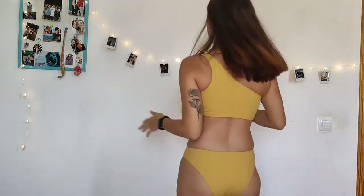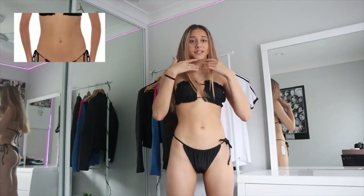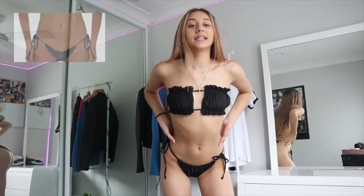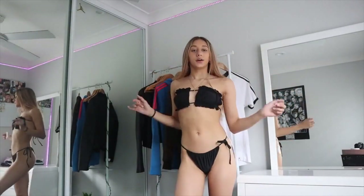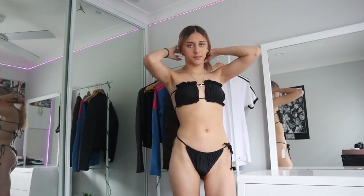They just tie up at the sides, and the back ties up in like two different sections, which I really like because I feel like it's super cute that way. For quality, five out of five. I'd also give the fit of the bikini five out of five because it's adjustable, so you can adjust it to your correct sizing, which I really like — everybody's body is going to be different.